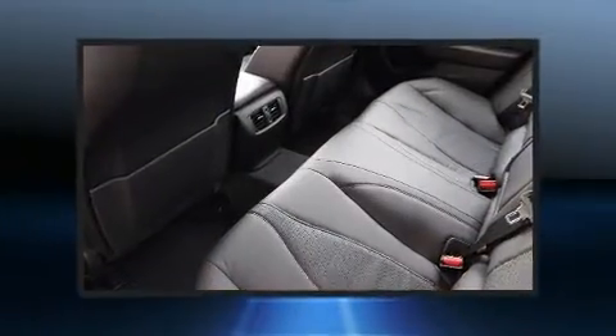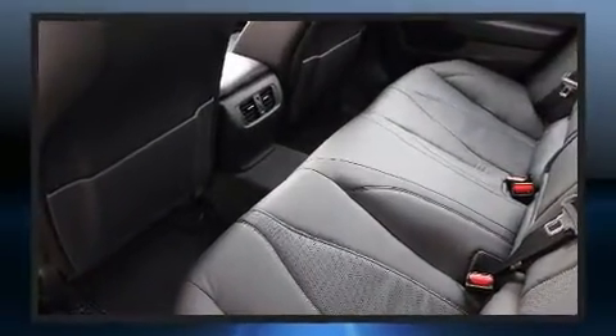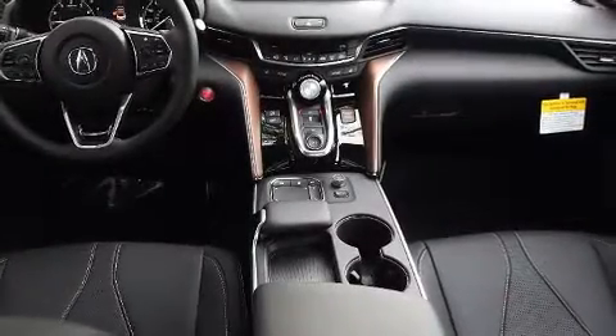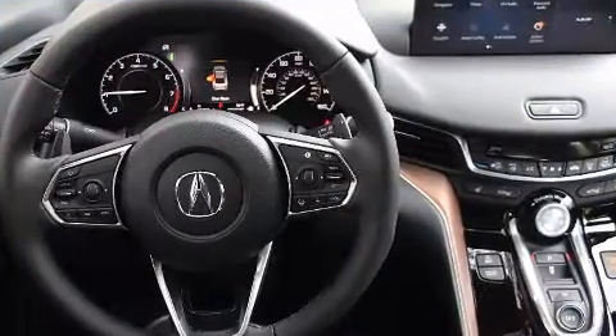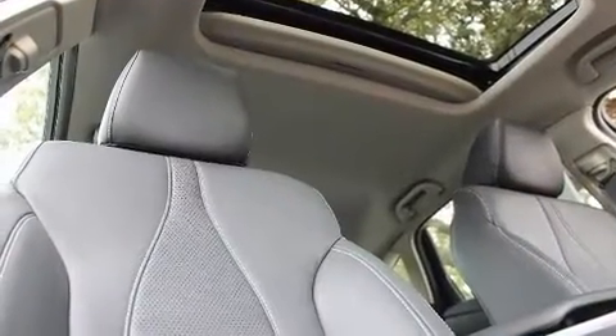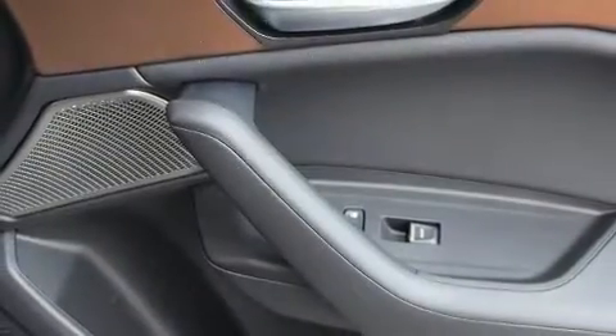Acura ensures the safety and security of its passengers with equipment such as dual front impact airbags with occupant sensing airbag, traction control, ignition disabling, an emergency communication system, and four-wheel disc brakes with ABS. With electronic stability control supplementing mechanical systems, you'll maintain precise command of the roadway.